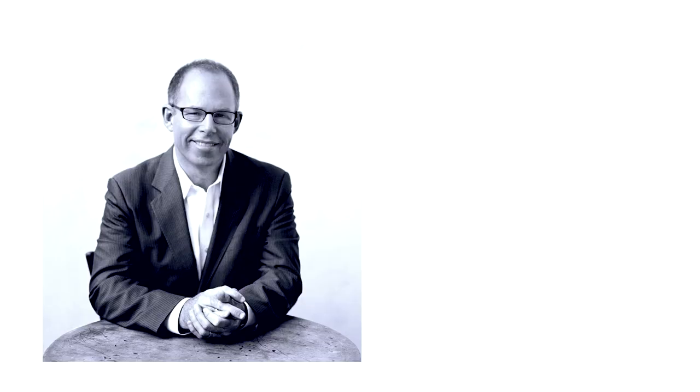The second biggest takeaway from this book is the phrase: 'The logo is an empty vessel.' A logo is an empty vessel awaiting the meaning that will be poured into it by history and experience. The best thing a designer can do is make that vessel the right shape for what it's going to hold. Whether it's a wordmark logo like Facebook or a symbol logo like Apple, this isn't to devalue the importance of a logo — it's simply the signature to the brand. If it's a bad company, no logo will save it.